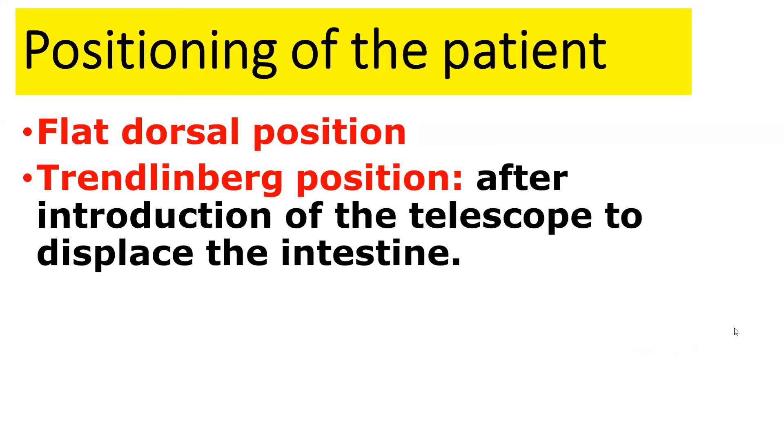Importantly, during entry you should place your patient in flat dorsal position. Do not make Trendelenburg position during entry, because this will make the intestine and viscera near the site of entry. Trendelenburg position is recommended only after you enter the abdomen and introduce the telescope, to displace the intestine and see the pelvis.